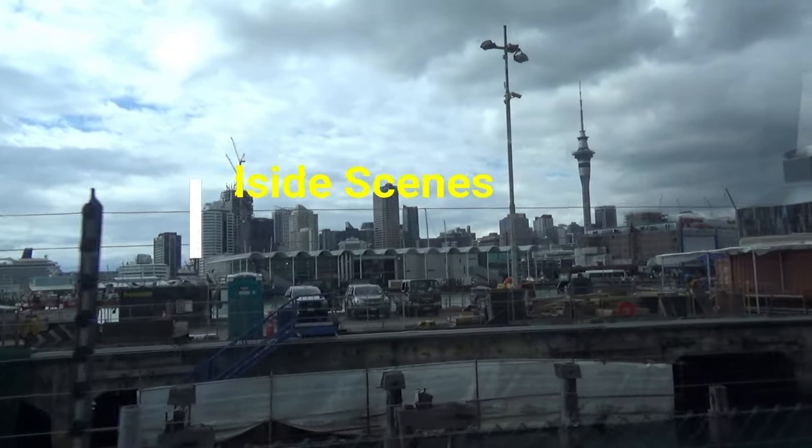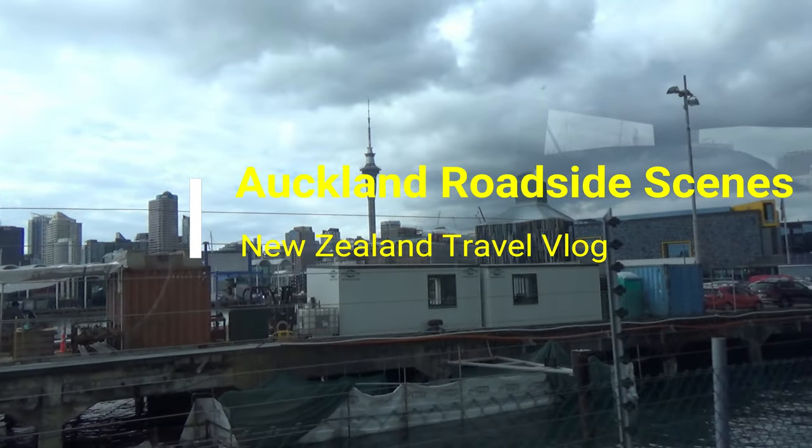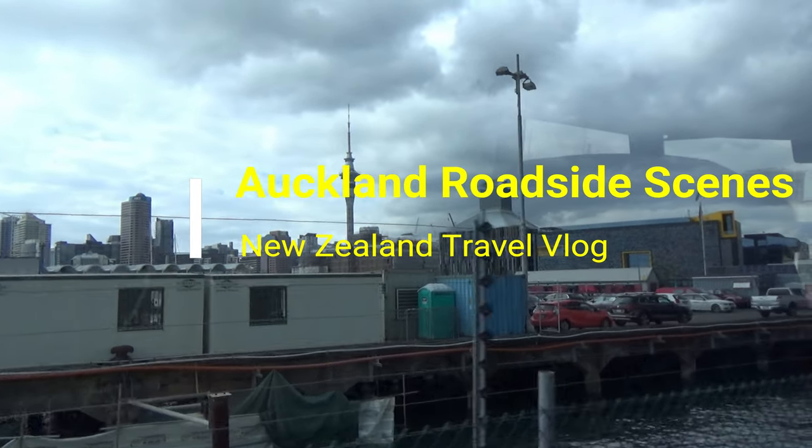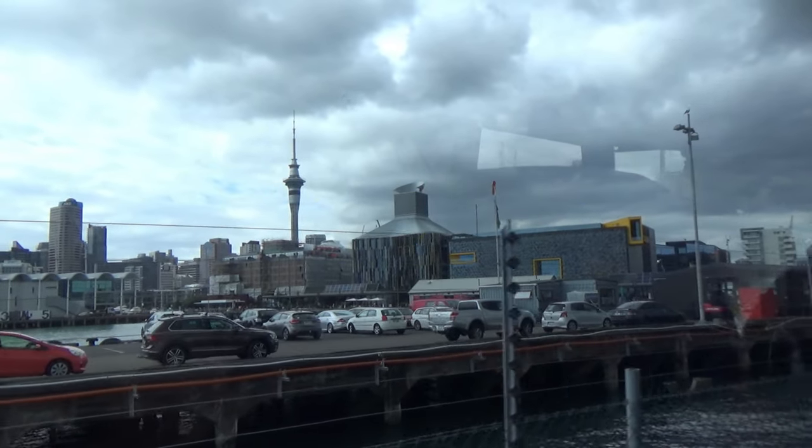Hello everyone, this is Ahmed Dhan of AhmedDhan.com. You are watching Onahua New Zealand travel videos and today I'll show you some roadside scenes in Auckland. New Zealand is a country in the south-west Pacific Ocean made of two main islands.